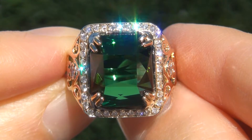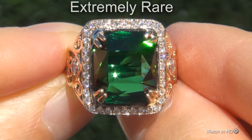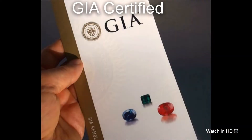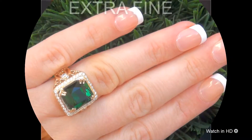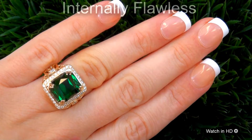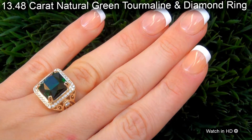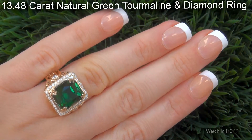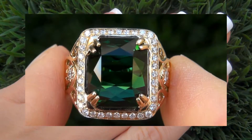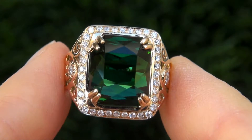Welcome to Certified Jewelry. Just in from our consignor is this extremely rare, investment grade, GIA certified, extra fine quality, unheated and untreated, internally flawless clarity, 13.48 carat natural green tourmaline and diamond ring. It is a genuine solid 14 carat yellow gold ring from a private estate collection.